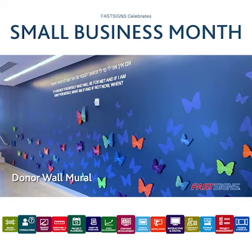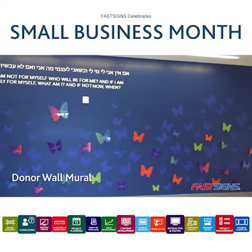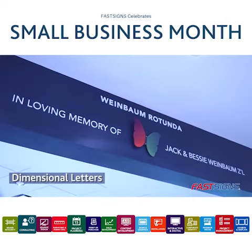The school wanted to recognize all their donors, and we helped them implement donor walls right at the entrance of the school. Each butterfly had the name of the donor and what they donated.